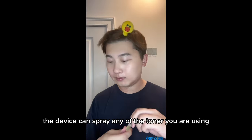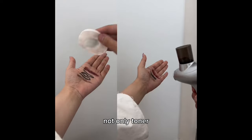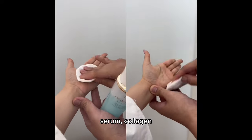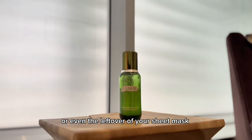The device can spray any of the toner you are using as long as it's watery enough. Not only toner — you can also use this device to apply water, syrup, collagen, makeup remover, or even the leftover of your sheet mask.